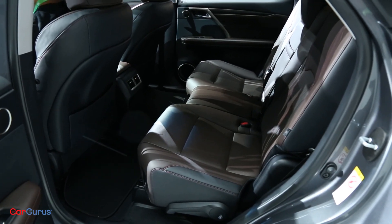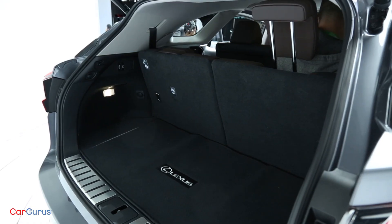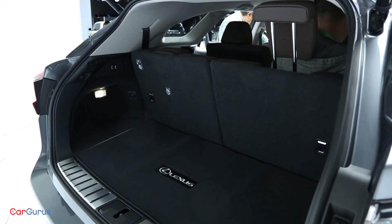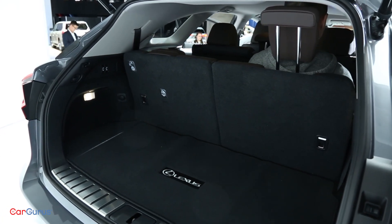Safety is top of mind when you're shopping for a three-row crossover, and Lexus Safety System Plus is standard with pedestrian detection, lane-keeping assist, intelligent high beams, and adaptive cruise control.